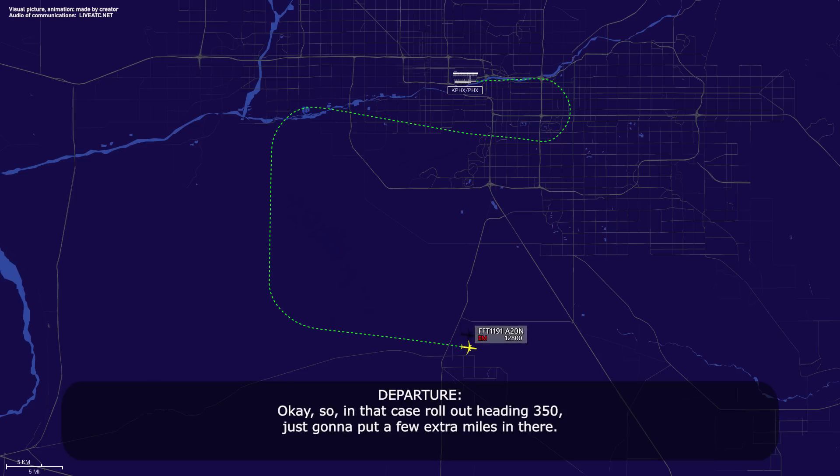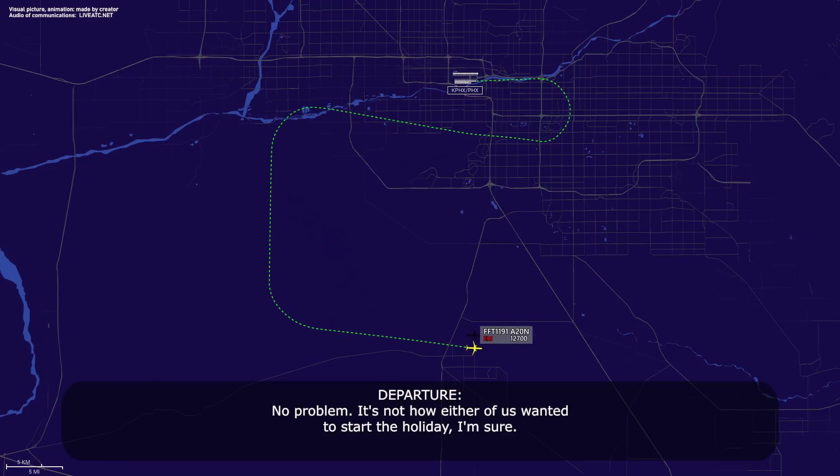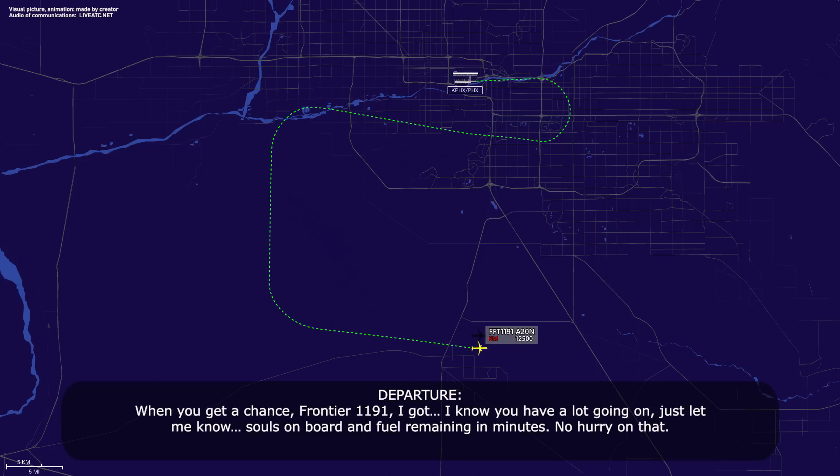Okay, in that case rollout heading 3-5-0, just going to put a few extra miles in there. Alright, 3-5-0 — thanks for the help this morning, Frontier Flight 1191. No problem, it's not how either of us wanted to start the holiday, I'm sure. Probably not, but we'll be fine, thank you.